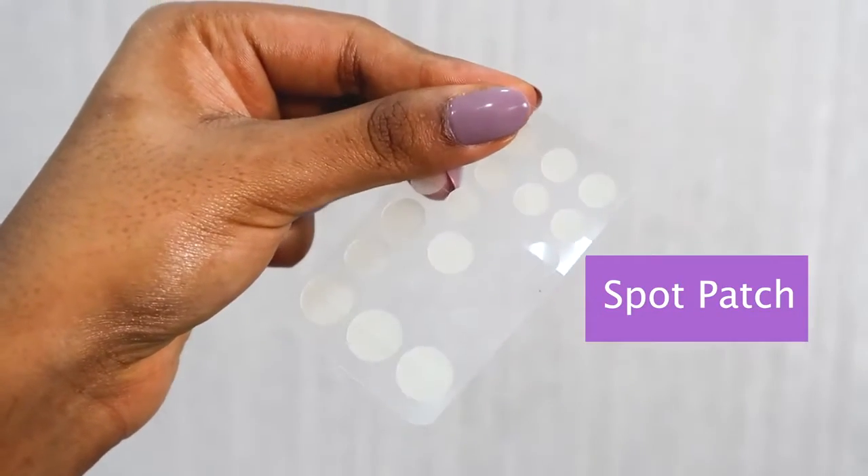If I have any active breakouts I try to use a spot patch — I've done a dedicated video on this. This is by the company Spot Patch, their original variant, which is great for night time. I take one of the appropriate sizes matching the size of my breakout and basically put it on my acne. I really like to do this for stubborn acne that isn't responding to other treatments.